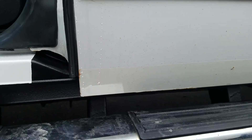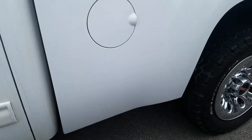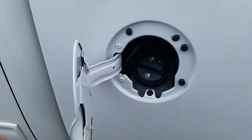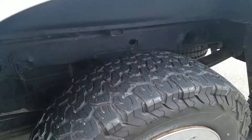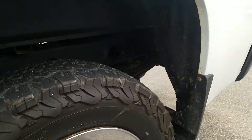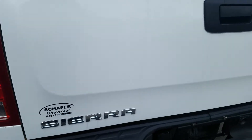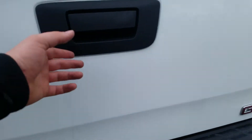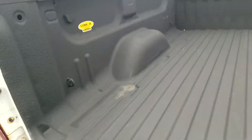We've got a little bit of bubbling starting on the corner. Moving to the bed of the vehicle, we've got a little bit of a bubble in the paint. Moving to the tailgate — it's in good condition. The vehicle does have a spray-in bed liner, looks like it's run by Line-X.